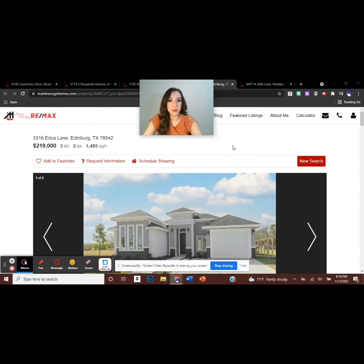Next we have a new construction property located in Edinburgh, Texas, listed at $219,000, featuring three bedrooms and two bathrooms. Let's see what it will look like.